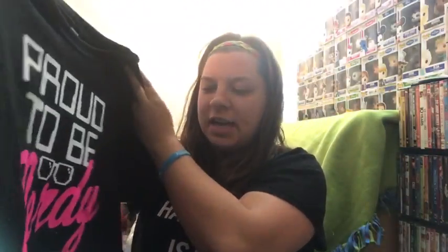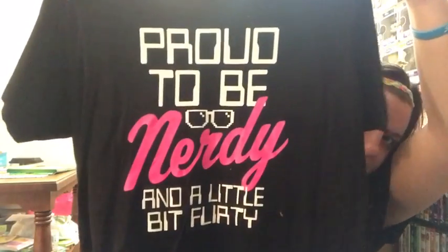Then we went to GameStop and I got this shirt — it says 'Proud to be Nerdy and a Little Flirty.' And that's all the things I got in this mall haul. Love you guys, bye!